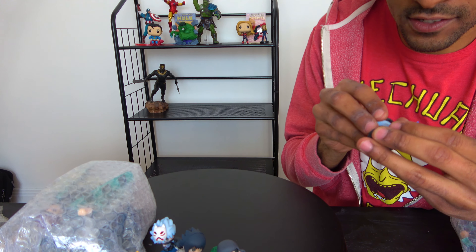Does he even have nine tails? Counting: 1, 2, 3, 4, 5, 6, 7, 8, 9 — alright, at least he actually does have nine tails.